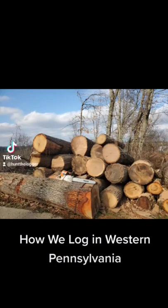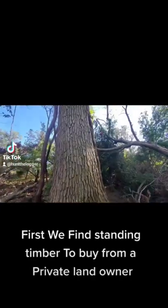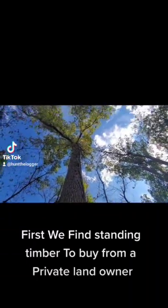How we log in western Pennsylvania. First, we find standing timber from a private land owner.